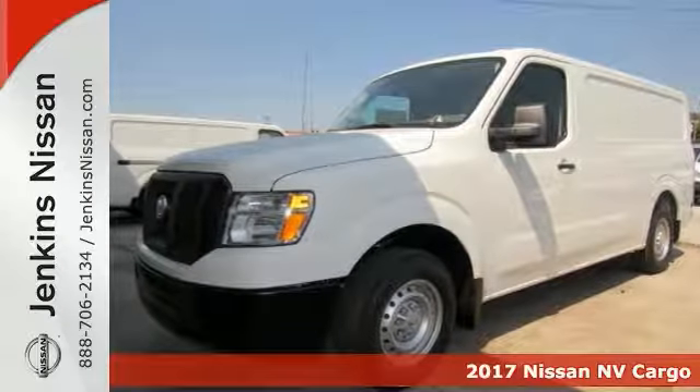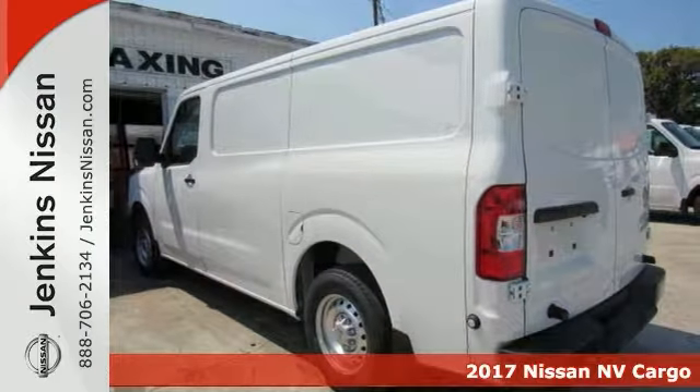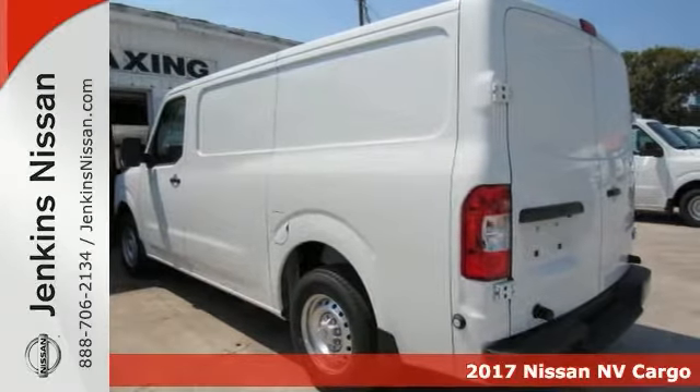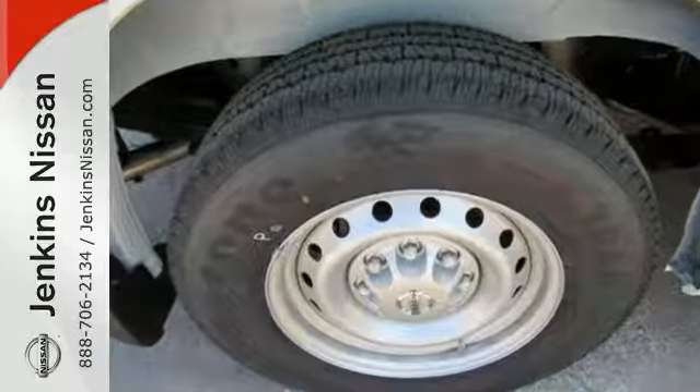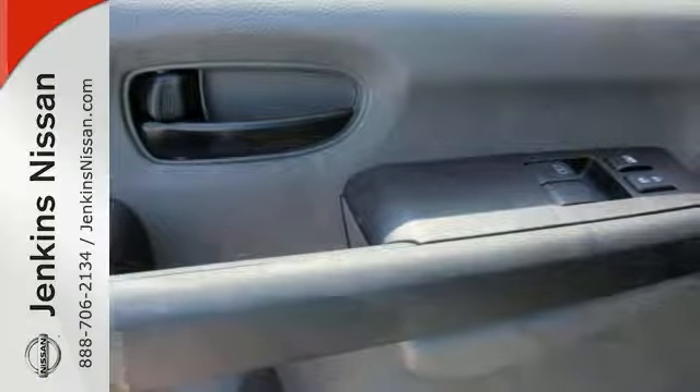You'll get years of use out of this trustworthy 2017 Nissan NV Cargo 1500. It comes with everything you need, like a CD player, traction control, and shelving. It also has storage bins, bulkhead divider with door, floor covering, and much more.